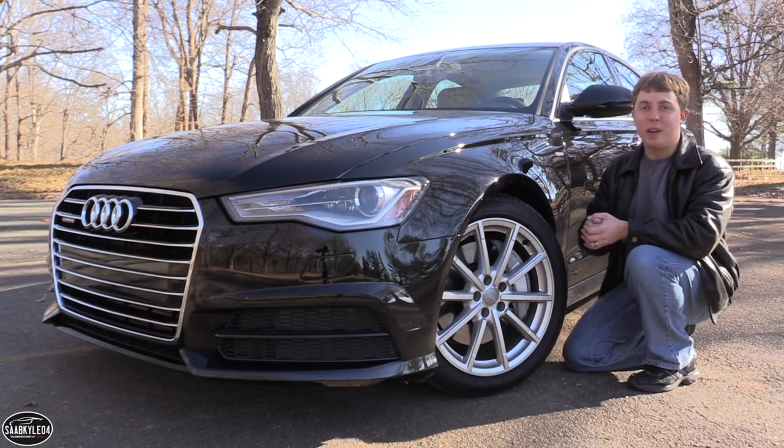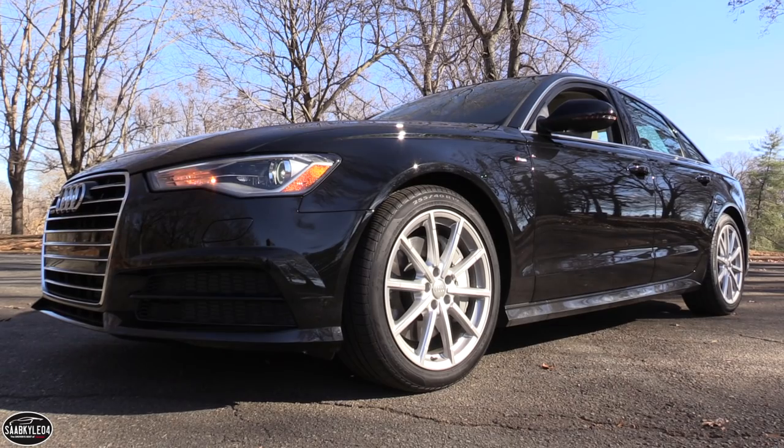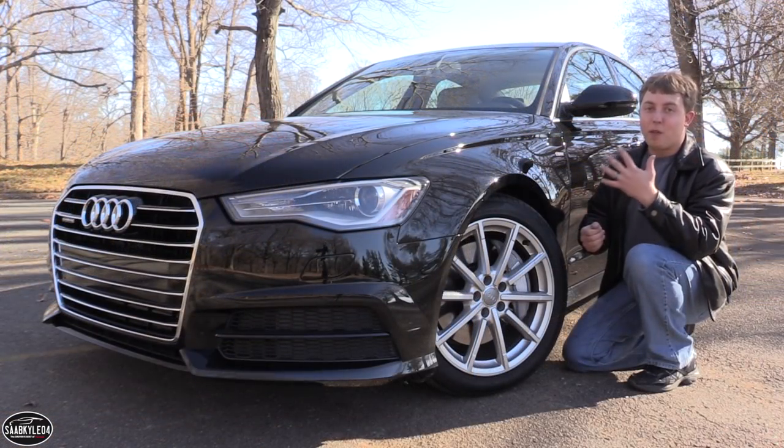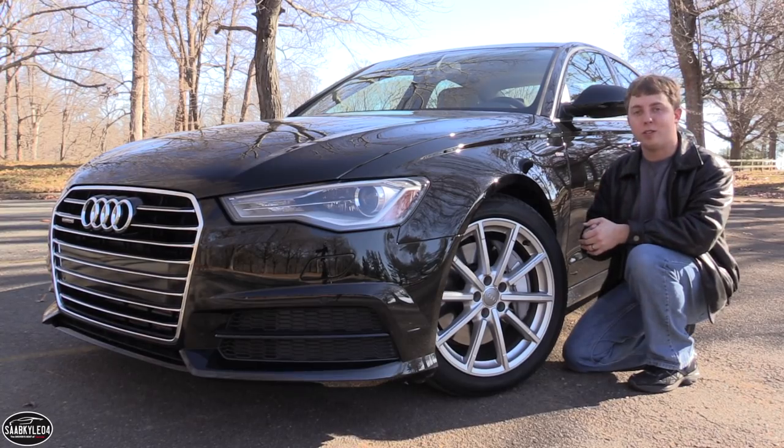Hey everyone, how's it going? Thanks so much for tuning in. Today we're gonna be taking an in-depth look into the 2017 Audi A6. In this review I'm going to cover five main topics including styling, performance, fuel economy, passenger space, trunk space, and a general features overview.